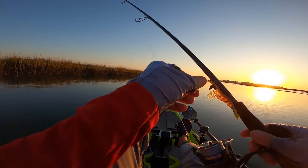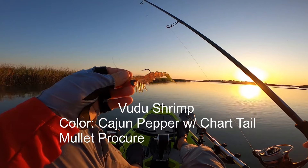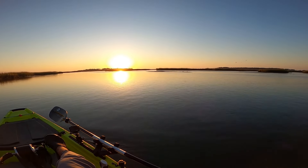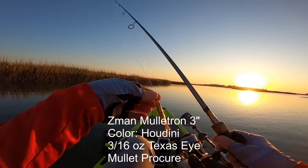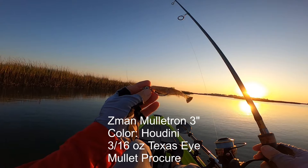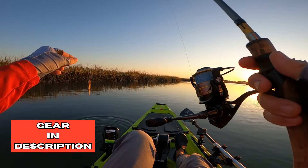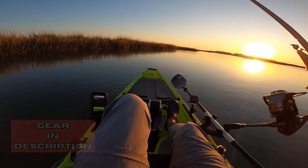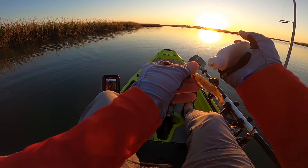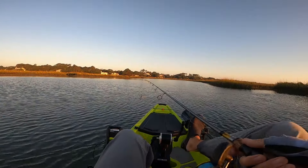Let me show you what I've got tied on this morning because I'm going to be jumping back and forth today. I've got a Voodoo Shrimp tied on — this is cajun pepper with chartreuse tail. Then I've also got a Z-Man Mulletron, the little three-inch or so Mulletron on a 3/16 Texas rig to keep him weedless. Those are the two we're going to be working with today. I'm going to start with the Mulletron.